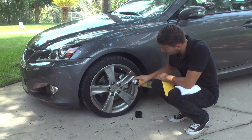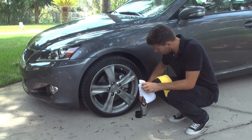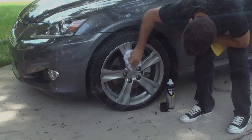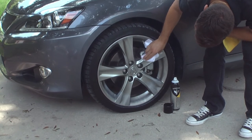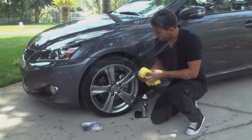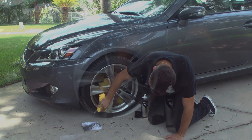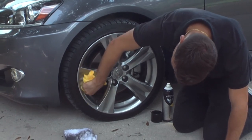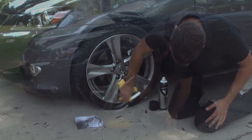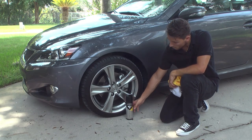Koenig Spray Polish makes your rims look sparkling clean. Spray Koenig directly onto your rims and wipe the dirt away using the included terry cloth. Next, use the yellow microfiber cloth to gently buff the rims into a brilliant shine. Not only does it look great, Koenig Polish also protects your rims from road debris and other dirt and stains, giving long-lasting protection that lasts for months. Koenig Spray Polish is the most efficient way to keep your car rims looking fantastic.